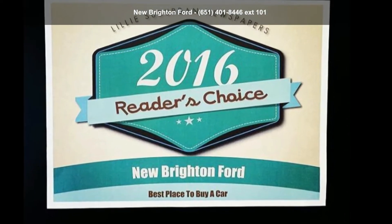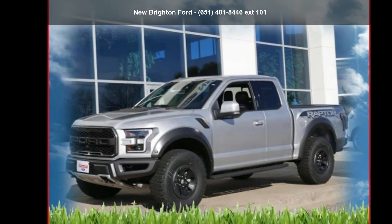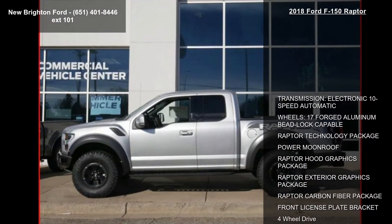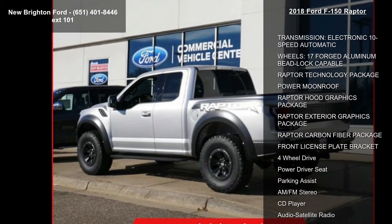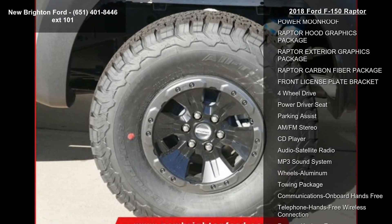Step into the 2018 Ford F-150 Raptor — this may be the set of wheels you've been looking for. This vehicle's top features include a 10-speed automatic transmission, 17-inch forged aluminum beadlock-capable wheels, Raptor technology package, power moonroof, and Raptor hood.